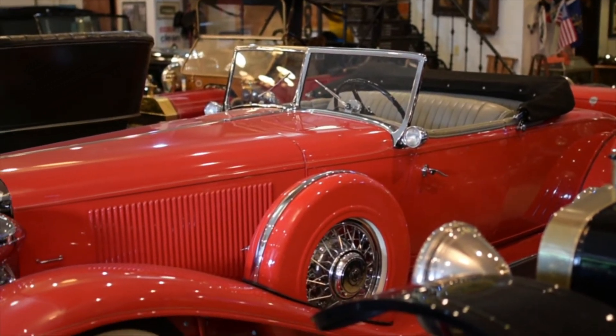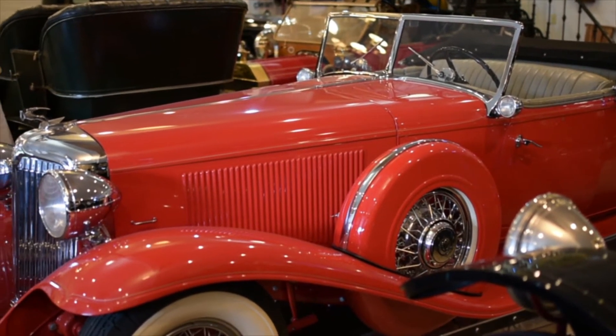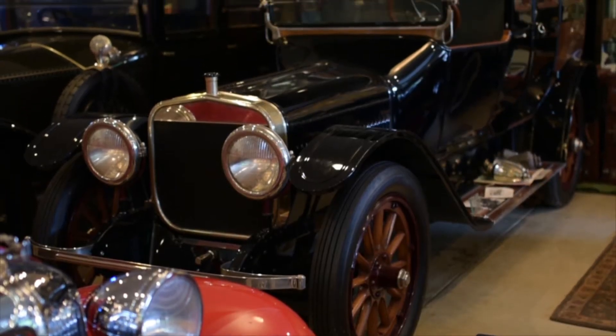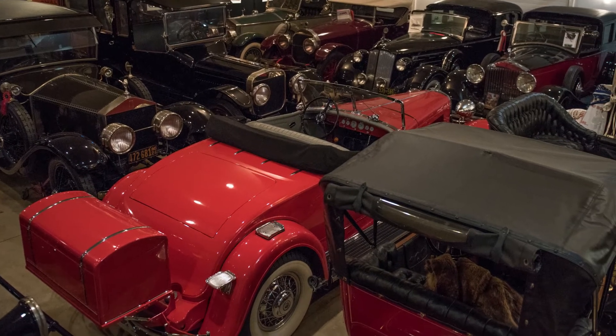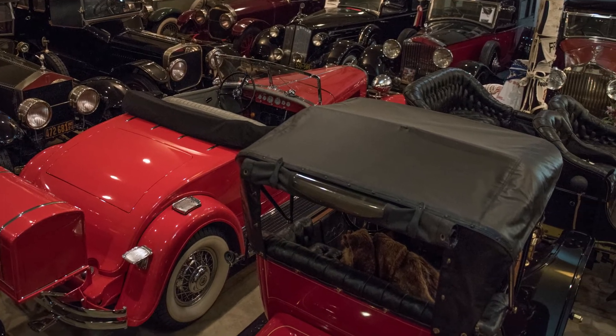Hi, this is John Leonard from the Art of Mobilia. I'm here with John, who has an absolutely incredible collection. We do a series of these videos around the passion behind the cars, and there's not a person I've met in the last ten years who has more passion and more stories about his car collection than John. Tell us a little bit about how this came to be, and let's talk about some of the individual cars and the stories behind them.